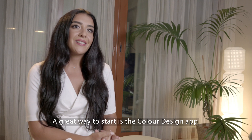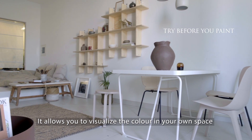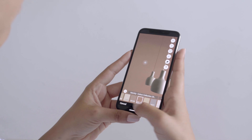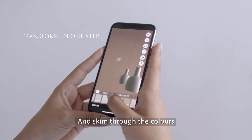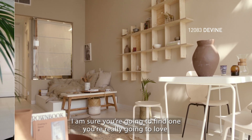A great way to start is the color design app. It allows you to visualize the color in your own space. You take a photo of your house, skim through the colors, and pick your favorites. I'm sure you're going to find one you're really going to love.